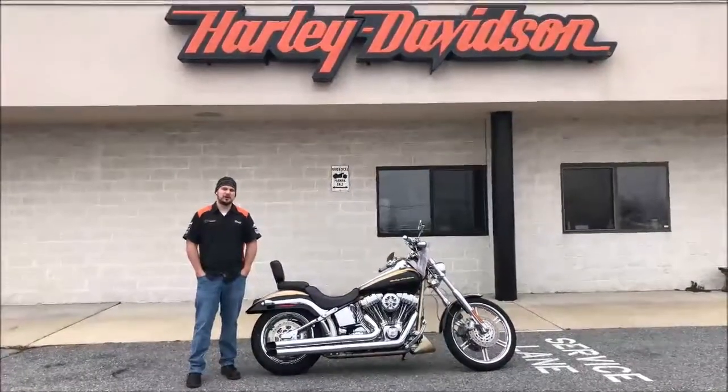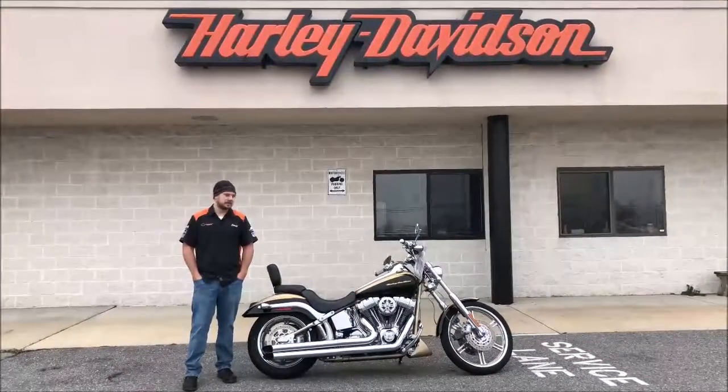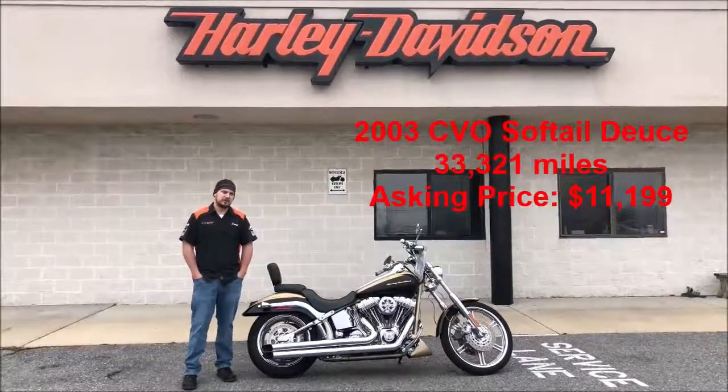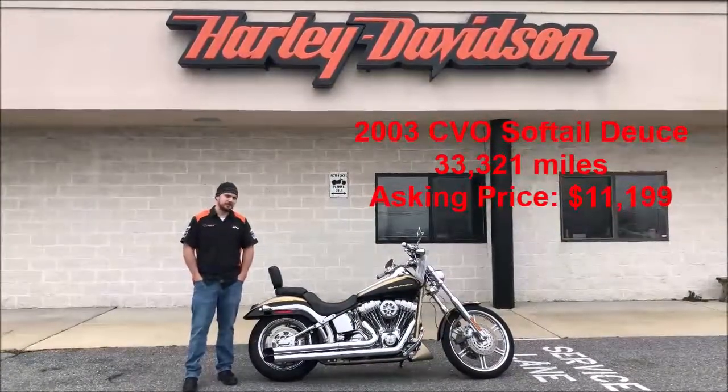Hey guys, my name is Kyle. I work here at Harley-Davidson of Frederick in the sales department. I'm here today to talk to you about the 2003 CBO Edition Anniversary Softail Deuce.